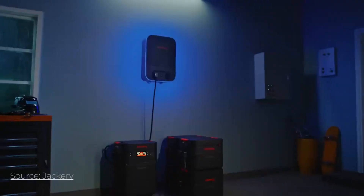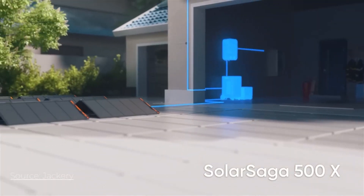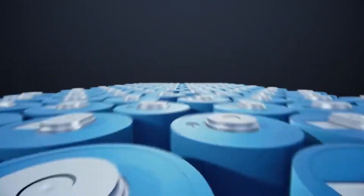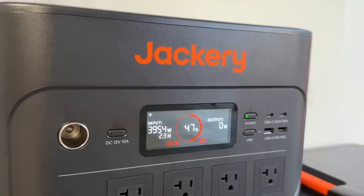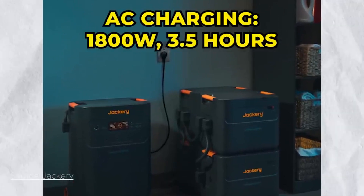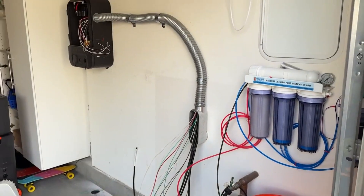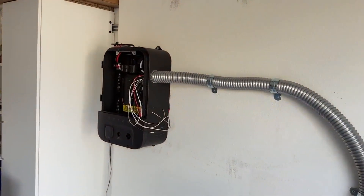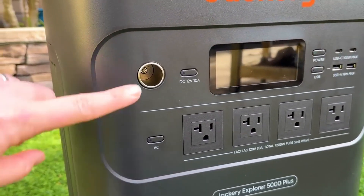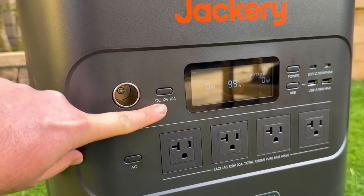The unit is equipped with multiple AC outlets and USB ports, along with a high-efficiency inverter, allowing it to power a wide range of devices from household appliances to power tools and electric vehicles. Its expandable battery system enables users to increase capacity by adding extra battery packs, making it ideal for extended use during blackouts or remote expeditions. A key feature is its fast solar charging technology, which harnesses renewable energy through Jackery's high-efficiency SolarSaga panels, fully recharging in just a few hours under optimal sunlight conditions, providing a sustainable power source without relying on fossil fuels.